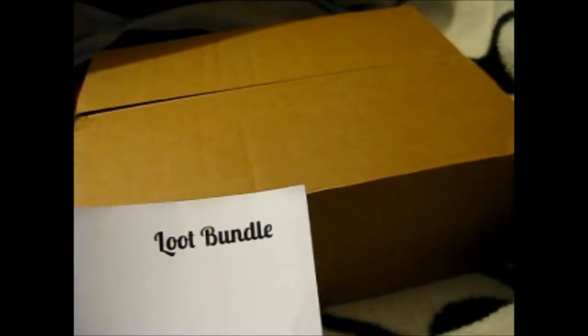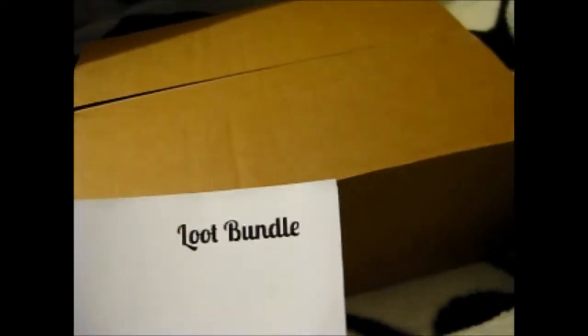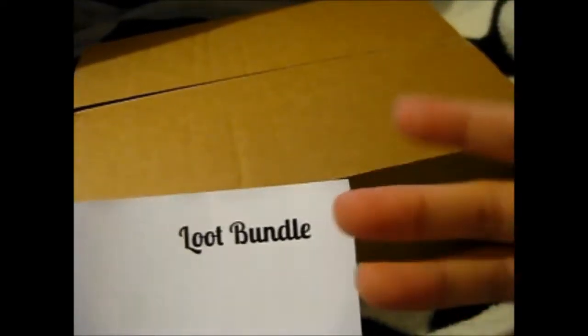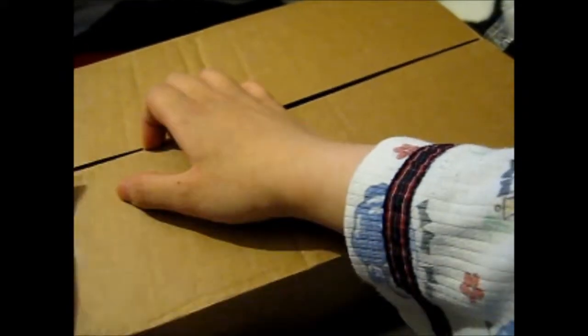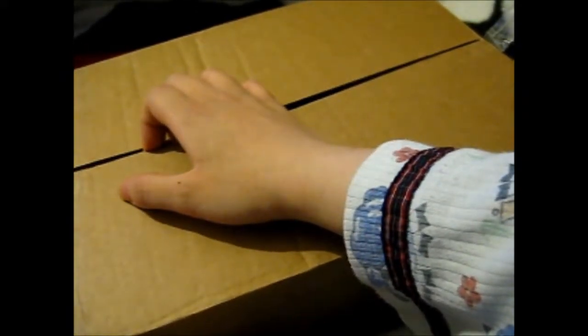Ruth here, and this is the May Harry Potter loop bundle. So I came across it and I have no idea. So I thought it'd be interesting, maybe. And it was only $28.99, so I thought, why not try it out? Hopefully it's good stuff.